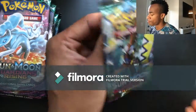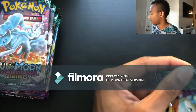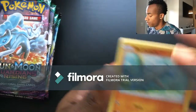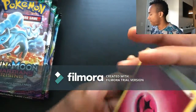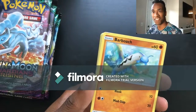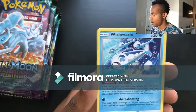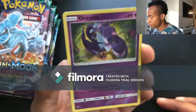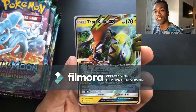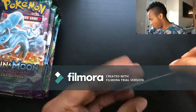Another Tapu Koko pack. Pack six: Fairy energy, Altar of the Sun, Alolan Graveler, Fletchinder, Barboach, Rockruff, Clefairy, Vanillite, Wishiwashi, Oricorio — reverse holo — and then for the last card a Tapu Koko GX! That is a nice pull, I'm not mad at it — probably my fourth Tapu Koko, but I'm not mad. Let's put you in a sleeve and sit you right over there with that rainbow.